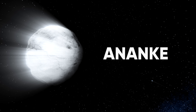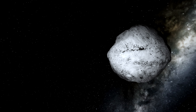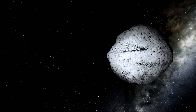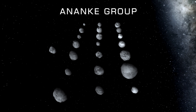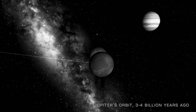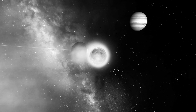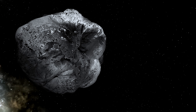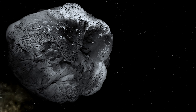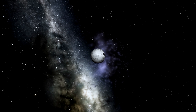The moon Ananke — not to be confused with the Ananke group, which is a group of moons around Jupiter — is a case of survival of the fittest. The Ananke group is a group of 22 moons in Jupiter's orbit that are all remnants of what is believed to be a violent collision between two or more larger moons billions of years ago. Ananke, the moon, not the group, is the largest of these, having grown that large by consuming smaller moons over time.